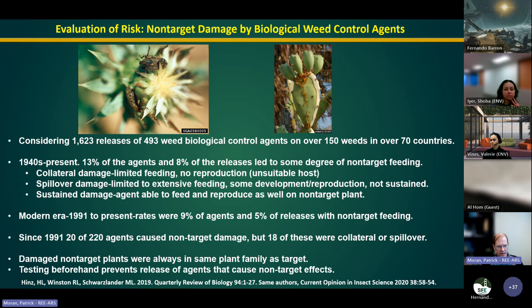When non-target damage does occur, it's always in the same plant family as the target weed. In California, we have high plant diversity, so we have to carefully consider native plants when doing host range testing.